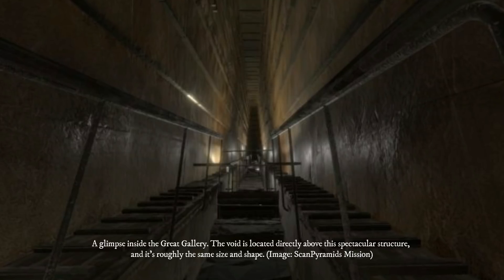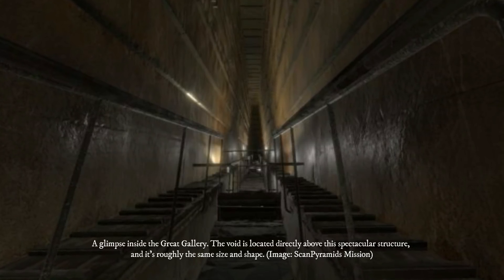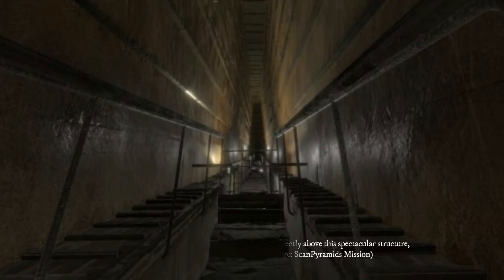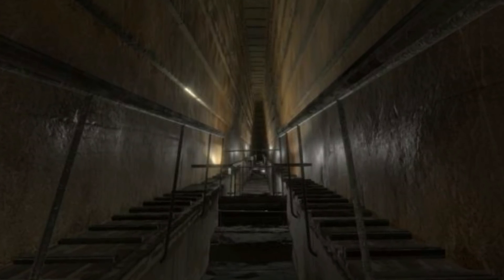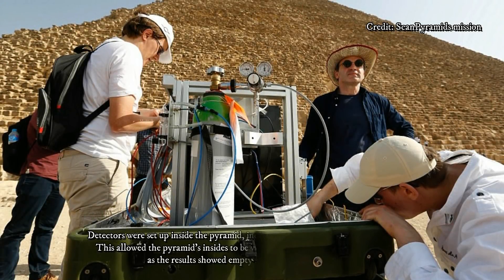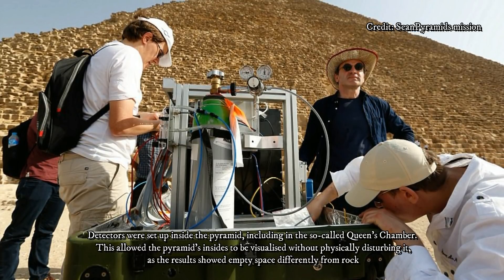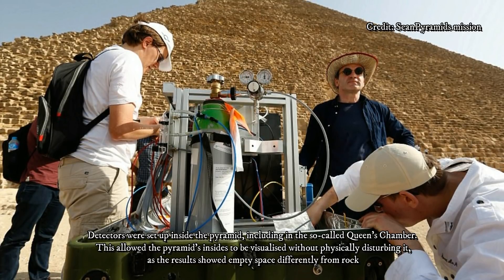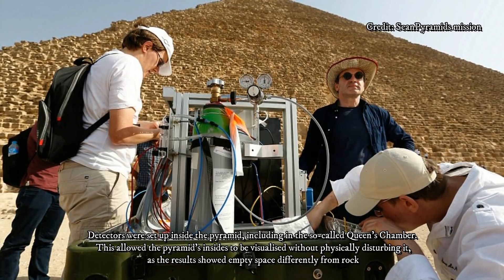Last year, the Scan Pyramids project — the same team of researchers involved in this latest discovery — used muography and infrared thermography to uncover a corridor directly above the Great Pyramid's original entrance. Using the same approach, the researchers have now discovered the large void located directly above the Grand Gallery. To validate the presence of the void, the researchers recruited specialists from three different institutions, each employing their own unique muon detection technique, with scanners stationed both within and outside the pyramid.